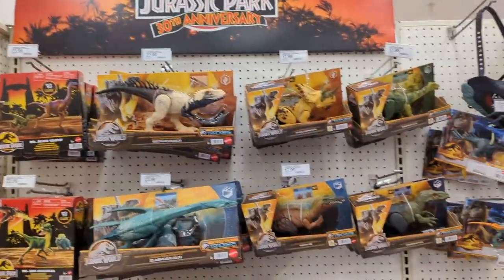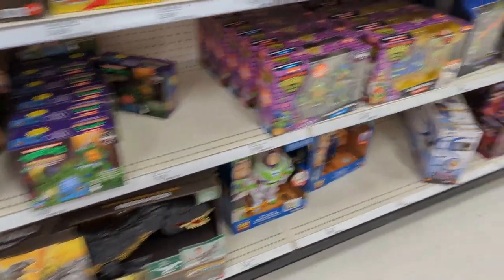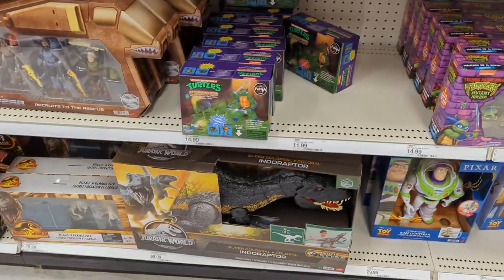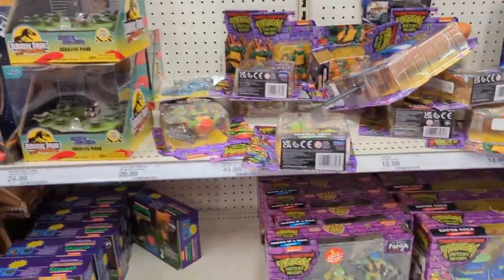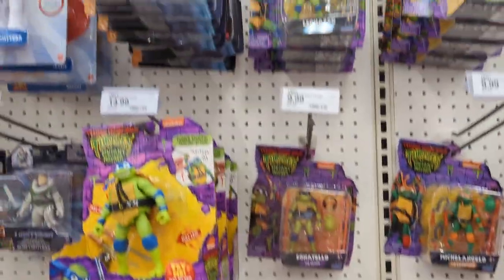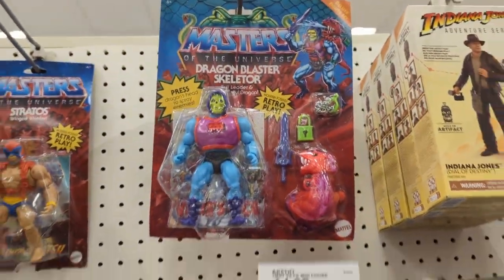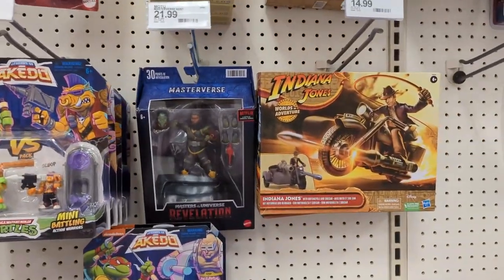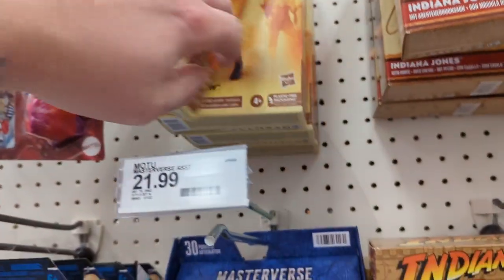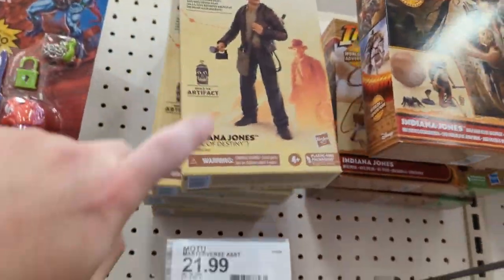Regular aisle — the usual dinosaurs to start things off. They got Michelangelo, Tate, Leo and Raph. They got the Jurassic Park stuff. Tons of Mutant Mayhem. Dragon Blaster — we're starting to see him again. Old Masterverse. We got Dial of Destiny and a couple Indiana Jones figures — Helena Shaw.